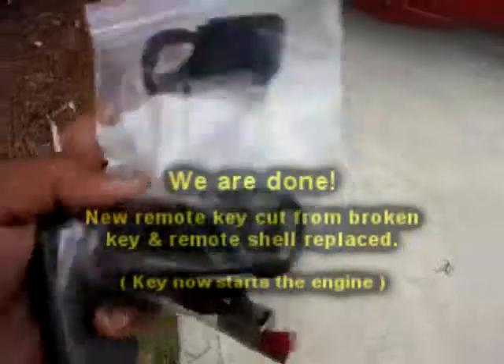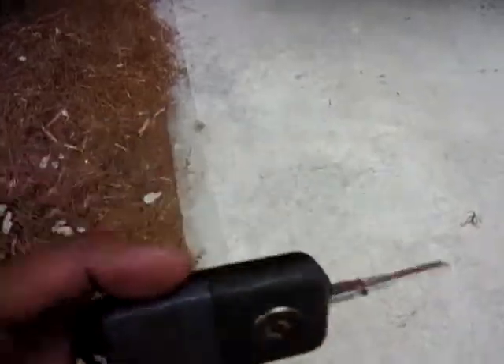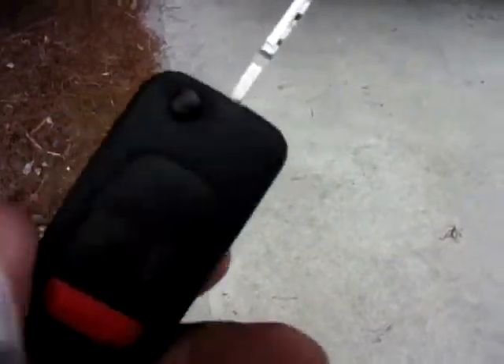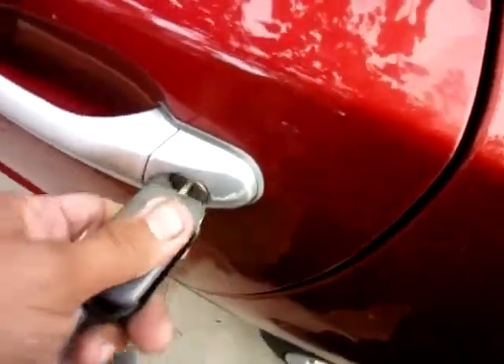We're back at the Crossfire. Here's all the parts I gave the customer. Basically, I cut him a new remote shell — I had to use half and half. The back part is the original, the front part is new, so new buttons, everything, and a new blade. The door lock doesn't work because I believe that lock's been changed. This was purchased used, so this is probably a different key. But it works smooth on everything else.